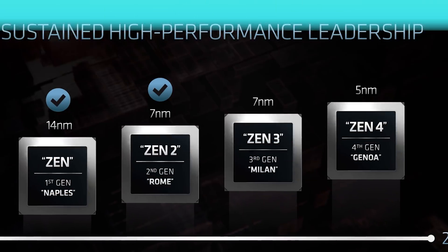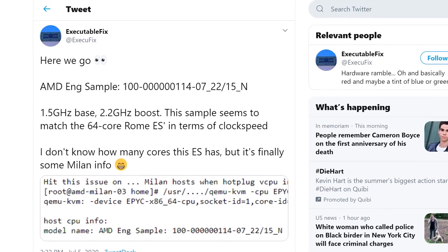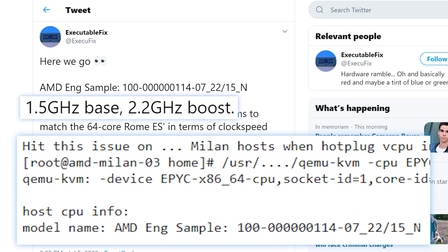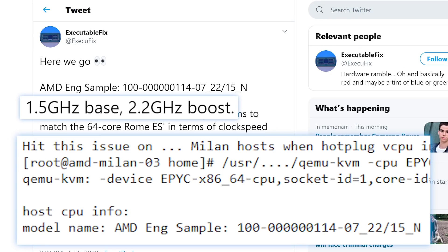I'm also really excited for AMD's next-gen Zen 3 architecture. Fortunately, their next-gen EPYC has been spotted. It was originally shared by ExecutableFix on Twitter, who found an engineering sample for their next-gen EPYC Milan in a changelog for Linux. The sample had a base clock of 1.5GHz and a boost of 2.2GHz. According to Videocardz, that's very close to 2nd-gen EPYC's engineering sample clocks. This doesn't tell us much, but it's nice to see the new process make its way into the wild. Hopefully benchmarks will be next.